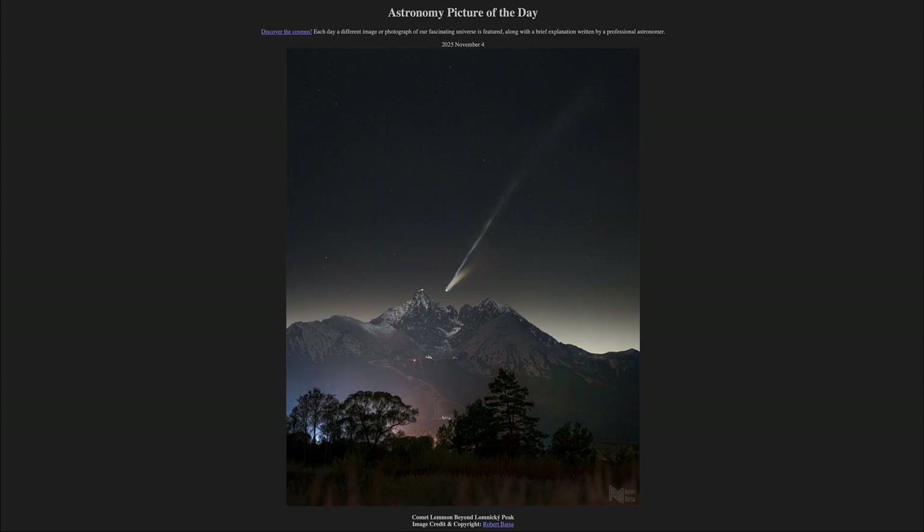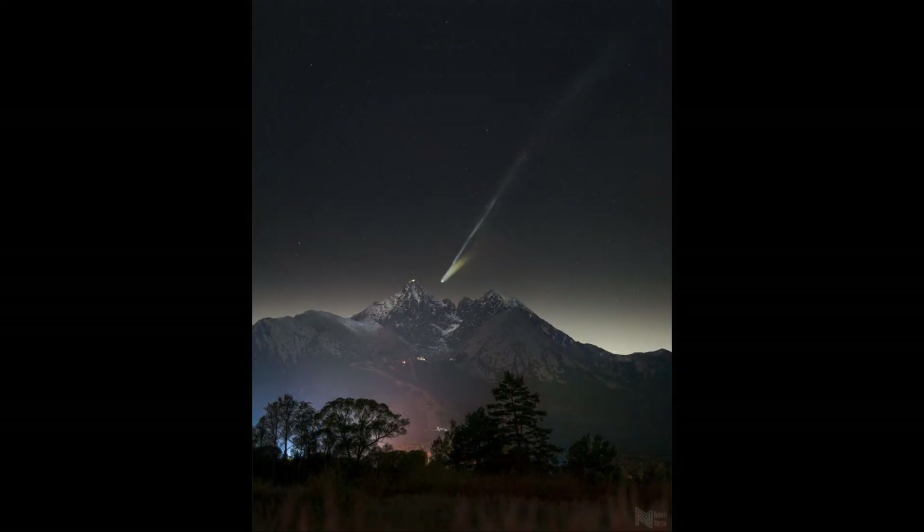So what do we see here? We see an image, as we've looked at over the past few weeks and maybe a month now, of Comet Lemon, which is a very prominent comet visible, especially with a camera.